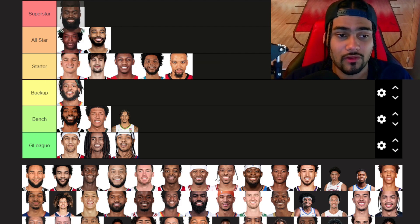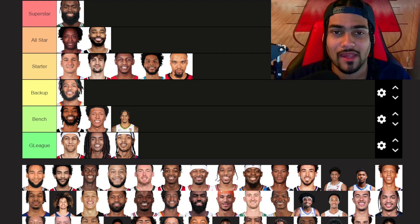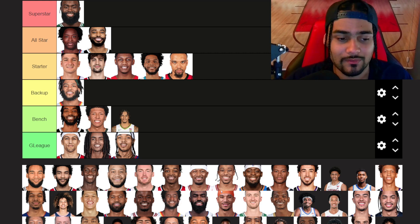Jaylen Brown — our first guy going into superstar tier. Jaylen Brown honestly might have a conversation of being the best small forward in the game right now. I'm going to do my top ten in each position after we do all these ranking videos, and Jaylen Brown is going to be high up — no doubt. Jaylen Brown, Finals MVP, just amazing.